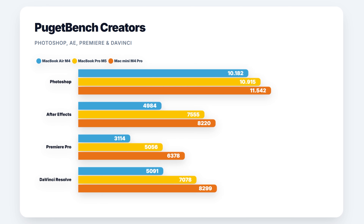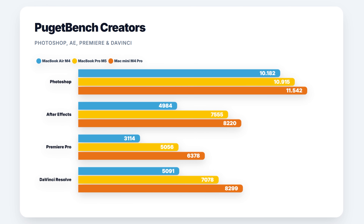Then I ran some Puget benchmarks to compare performance in real-world apps. In Photoshop, the differences between them weren't huge. But in After Effects, the M5 gets really close to the Mac Mini's result. With Premiere Pro, it's the same story — nearly doubling the M4. And then in DaVinci, it lands between the two once again.